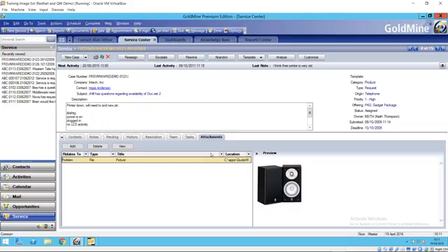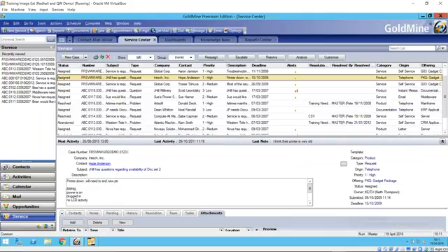So it's a great way of tracking all the information about a call. Using the service center, you can at a glance see everything on the go right now — all of your open cases, cases specific to you, and so on.